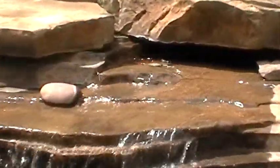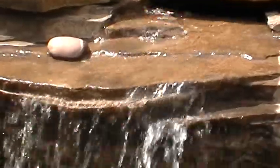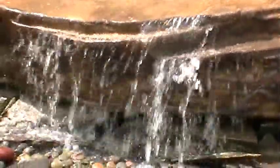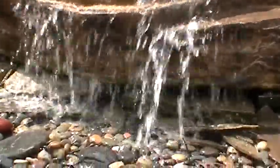We have a disappearing fountain system, so it actually goes through the boulders, down into the reservoir, and then it's pumped back through. It's a pretty large fountain, as you can see, and it looks beautiful on a swimming pool or in a landscape.